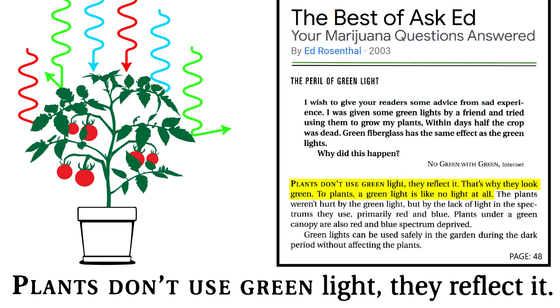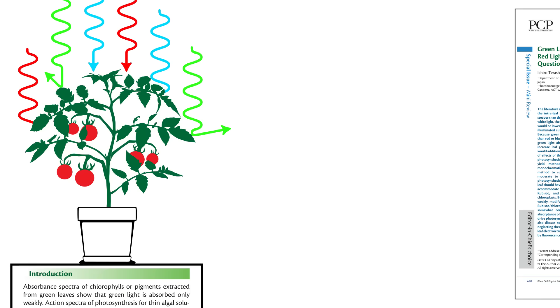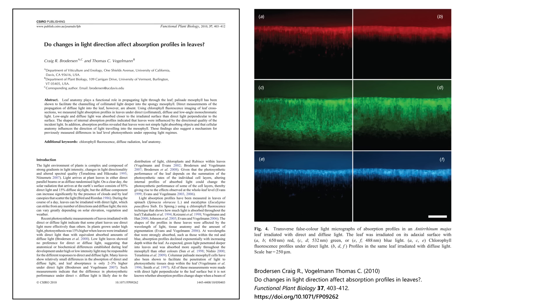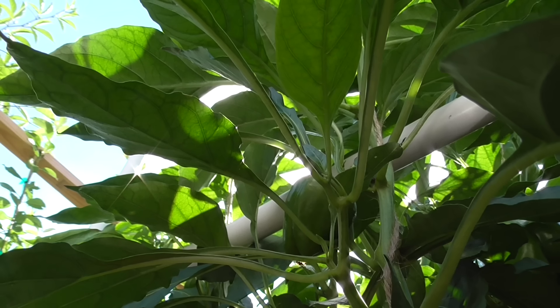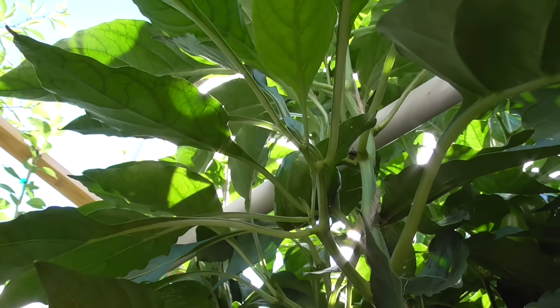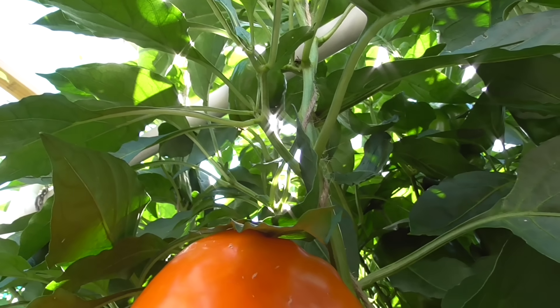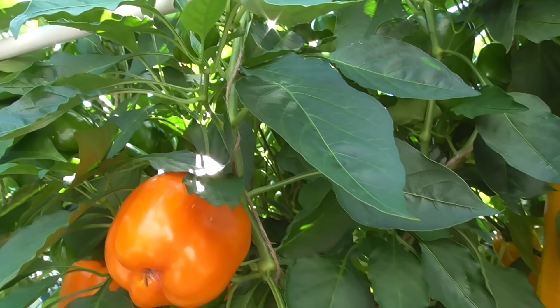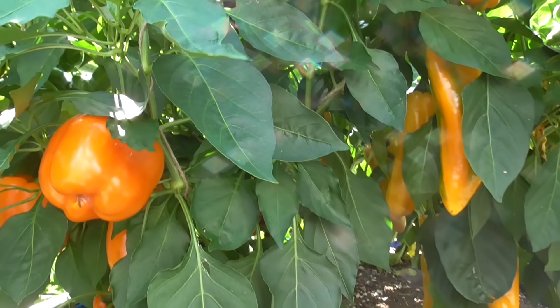Plants are green because they reflect green light — that's partly true. But in reality, green leaves of land plants absorb a substantial fraction of green light. If we look at a cross-section of a plant leaf, we find that blue and red photons are quickly absorbed in the upper surface. But green light is reflected many times as it scatters into the lower layers, ultimately driving photosynthesis. Plant leaves do reflect some green light, but even that's beneficial because it allows light to penetrate deeper into plant canopies, reaching lower leaves. In the end, most of the green light is harnessed for plant growth.